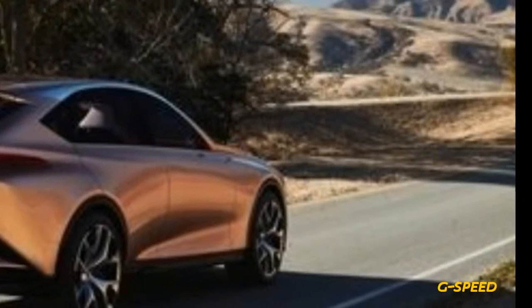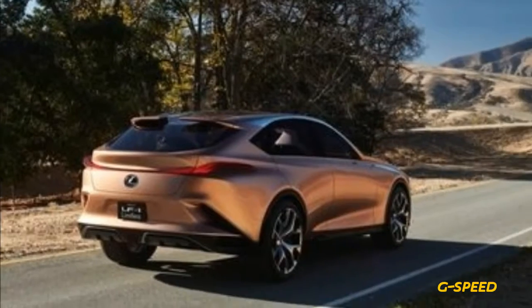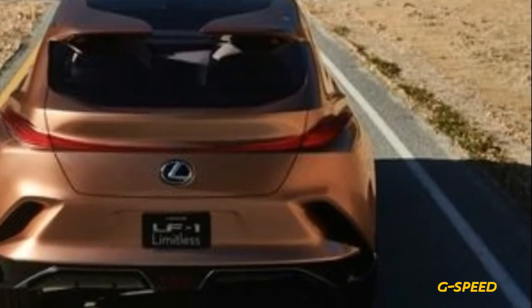So Lexus is testing the waters for what it dubs a new flagship luxury crossover with the debut of the LF-1 Limitless concept at this year's Detroit Auto Show. What does a range-topping Lexus crossover look like?